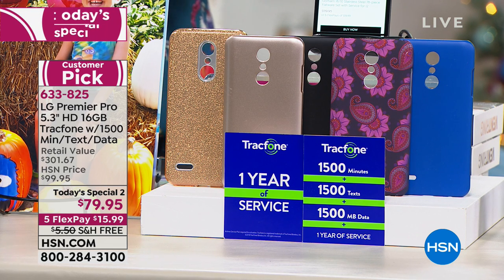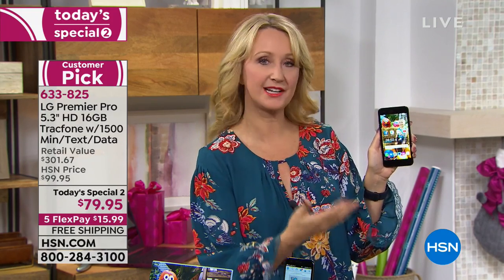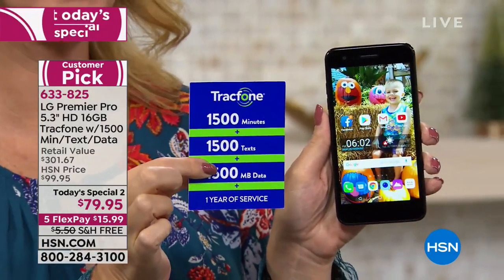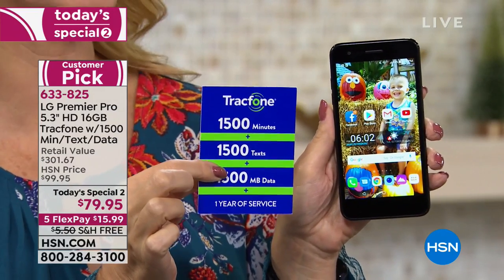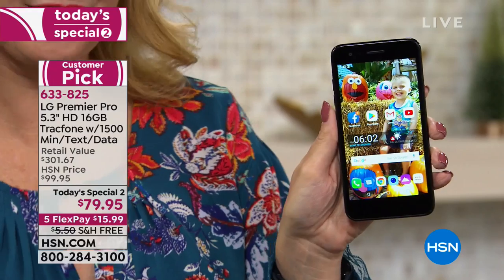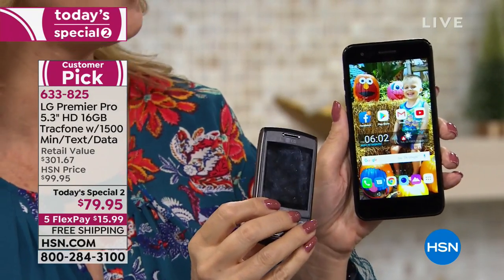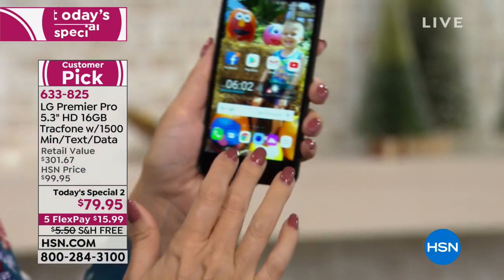If someone is giving this as a gift, they don't have to activate it in a certain amount of time — there's no activation deadline. You can activate whenever it's convenient, and you'll still have access to the 1,500 of everything included in your bundle. Also, if you're an existing TracFone customer with unused airtime minutes, you can roll those over right to your brand new LG Premier Pro, in addition to the 1,500 of everything you receive today.